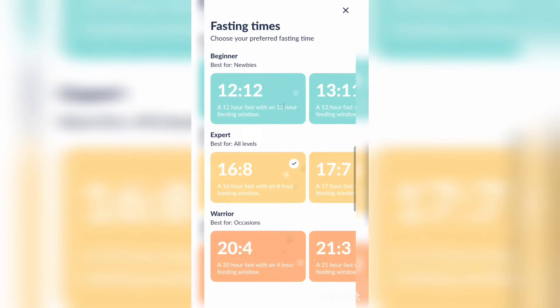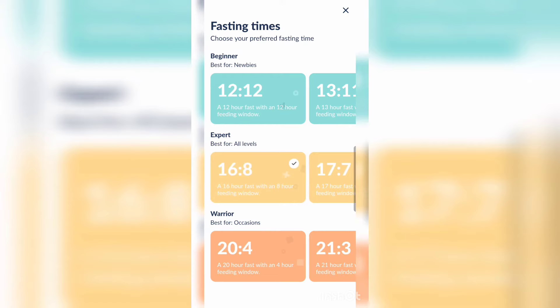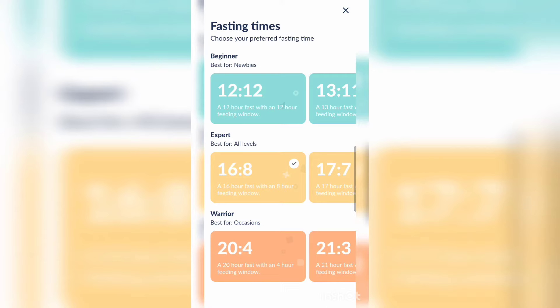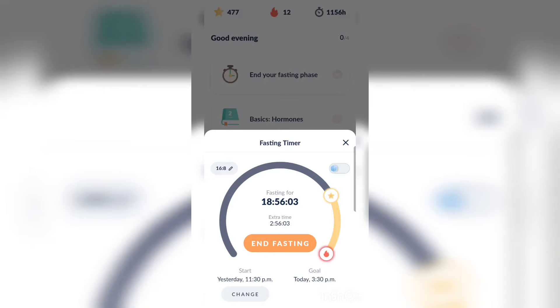If you click on the 16:8 at the top left corner where it says 16:8 with a little pen next to it, you can see the different fasting times you can set. There's fasting for beginners — the 12:12, 13:11 — going all the way up to 15:9. There's fasting for experts at 16:8, which is the most common form. You can also set it to 17:7, all the way up to 19:5. Then there's the warrior category with 21:3, 23:1, and 24-hour fasts. Fastick also sends you a reminder when you've reached your fasting window goal.